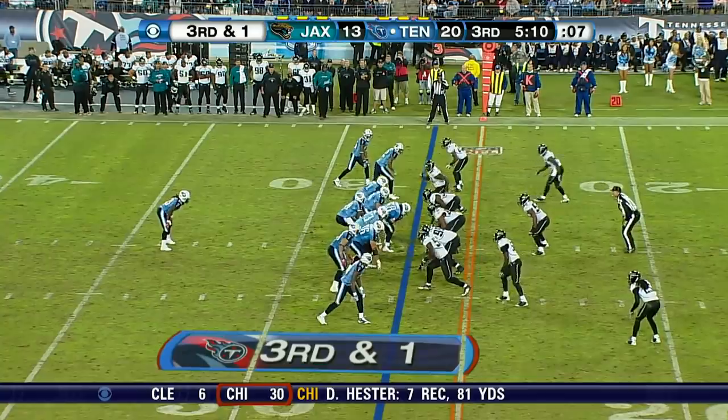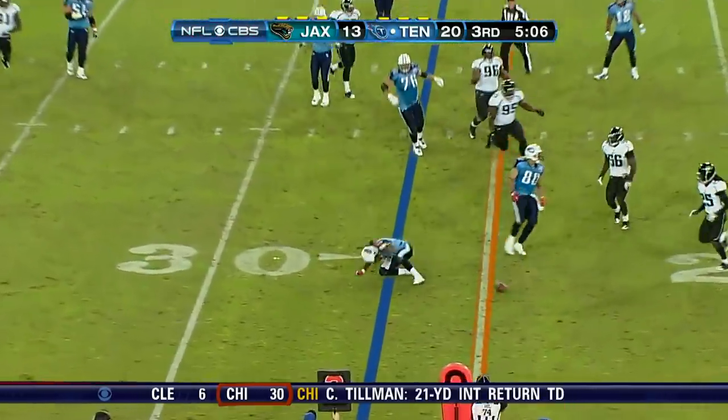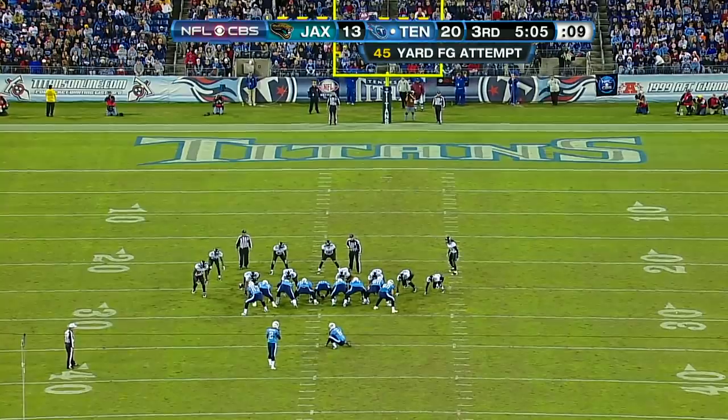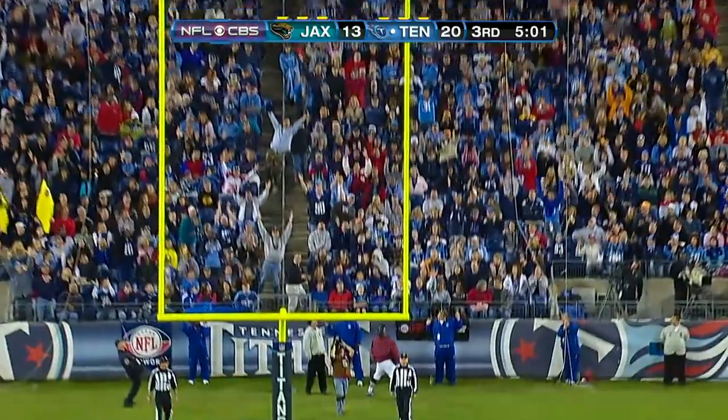Third down and 1 at the 26. He rolls out again. Lets it go and throws it low. Up. And good.